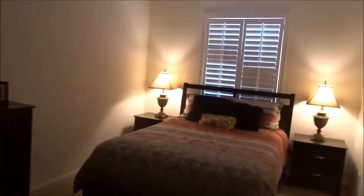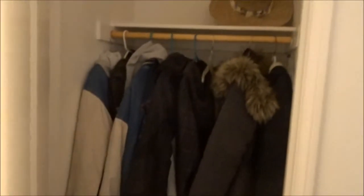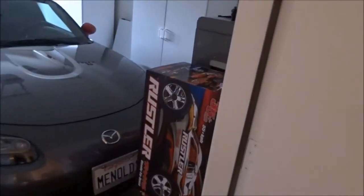Into our guest bedroom. This is where the guests stay — this is where our friends stay, if we ever get any friends. Friends and family. And this is our coat closet. And then we have a single garage on this side of the house — there's the Mazda sitting in there. Oh, and our new Traxxas boxes!